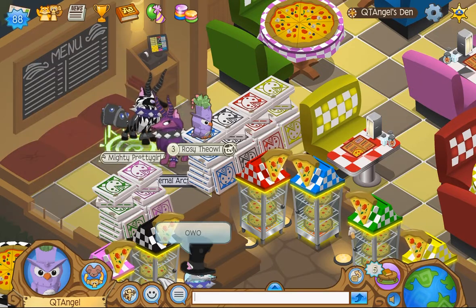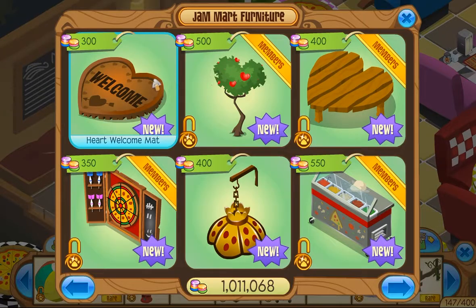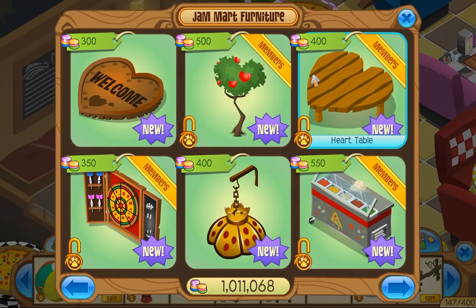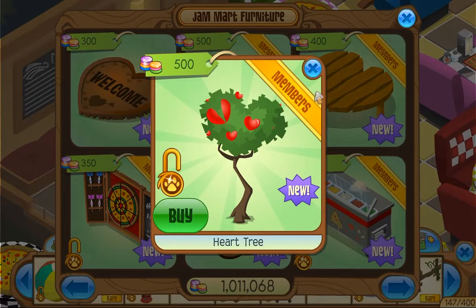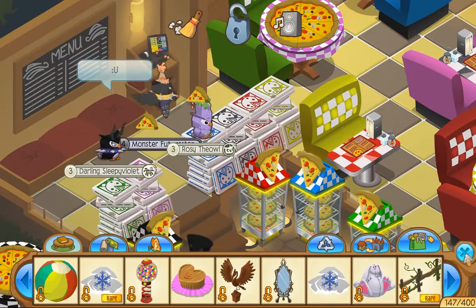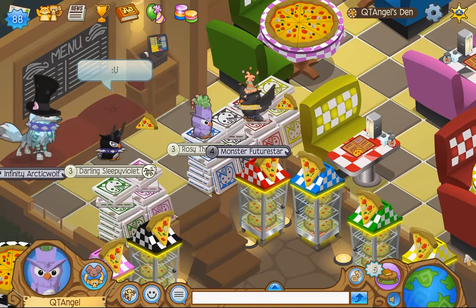Anyway, here is the Heart Welcome Mat, which is a returning item — and finally something non-member! They usually put the ones that aren't as good for non-members, so that's the only item for today. Heart Boots have gone on clearance, and there's probably other stuff that has also started going on clearance as well.